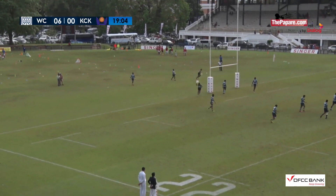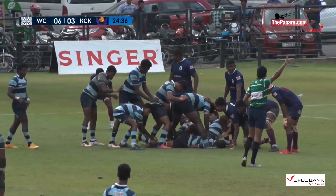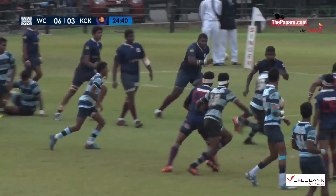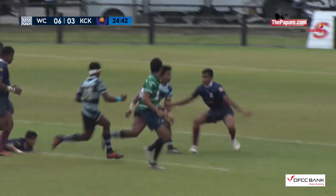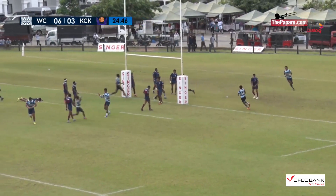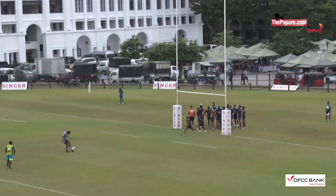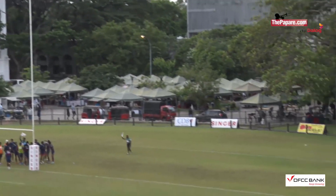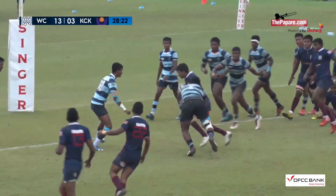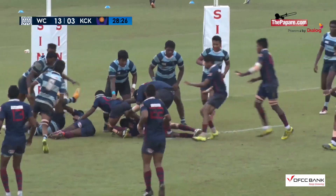He certainly has the legs and the direction — a peach of a kick, three points. Bahir and Kareem combining, a lovely pass to Murshid Zubair, all the way through with a lovely offload. Not playing selfish rugby — the try scorer is in fact number 12, Sampath, again sending it out wide.